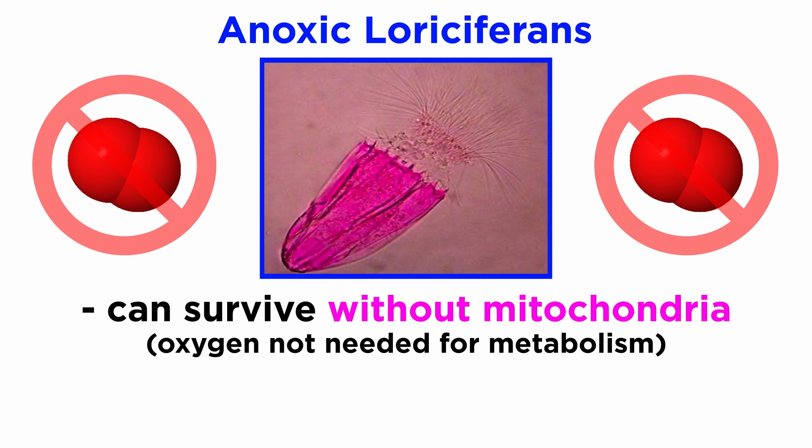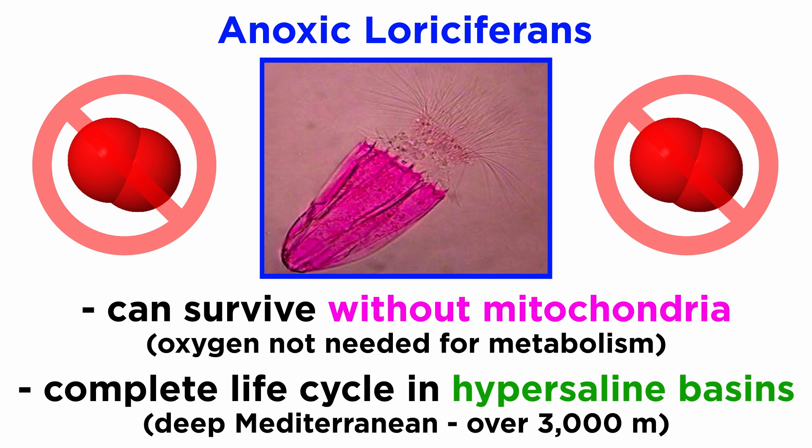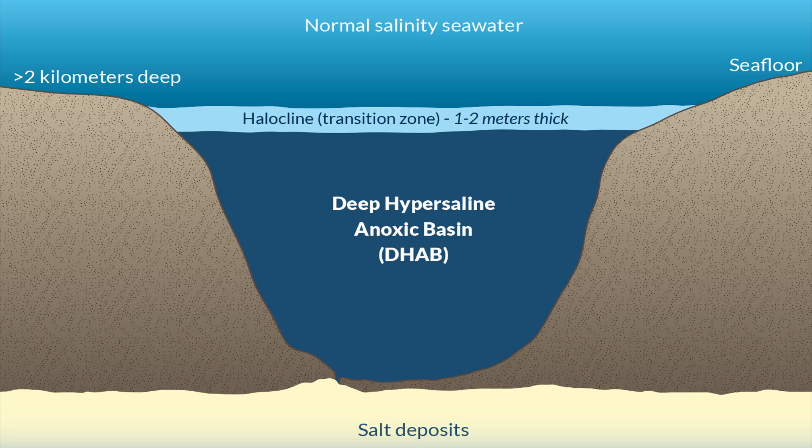Loricipherans were the first known animals to survive without mitochondria, meaning they do not need oxygen to survive, a characteristic they share with the cnidarian myxozoans. At least some species are able to complete their entire life cycle in completely anoxic environments in the deep hypersaline basins of the Mediterranean Sea, more than 3,000 meters underwater. Hypersaline basins are lakes of ultra-salty, oxygen-free water, more than a mile below the surface of the ocean.